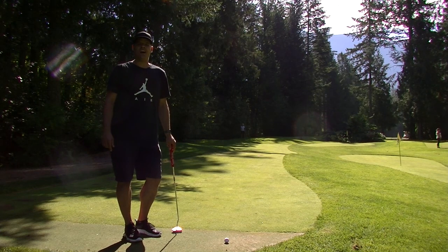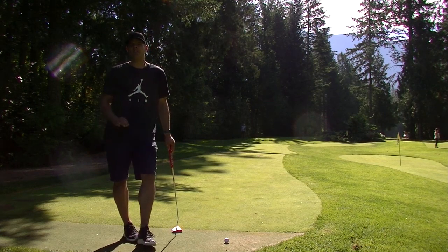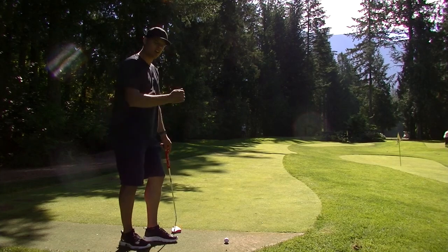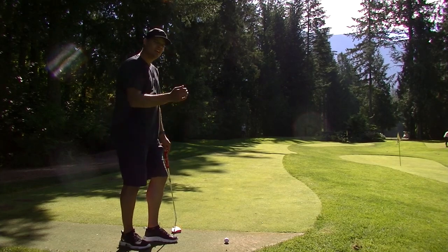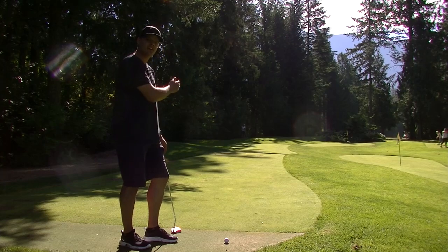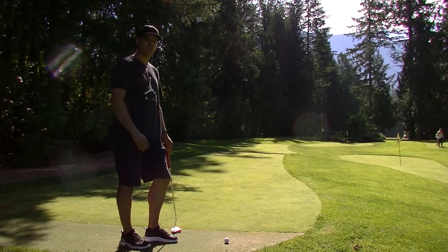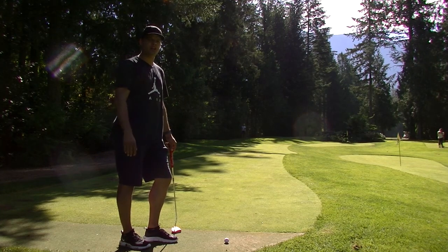We've got hole nine — par three, a really difficult par three at 140 feet. I'm going to start on the right-hand side of the mat, try to cut the left-hand side of the fairway, and get down there far enough to have a look at a very difficult birdie putt.